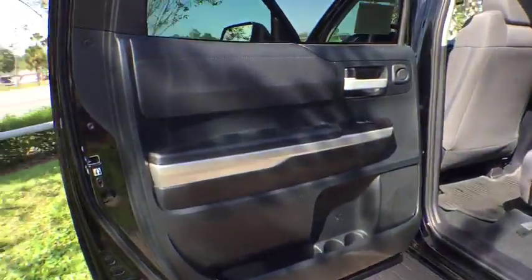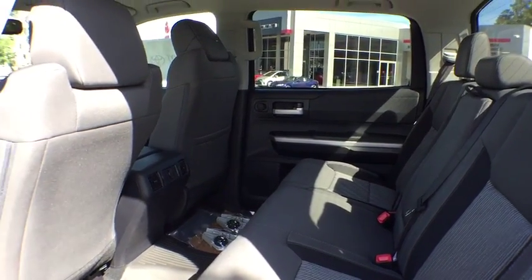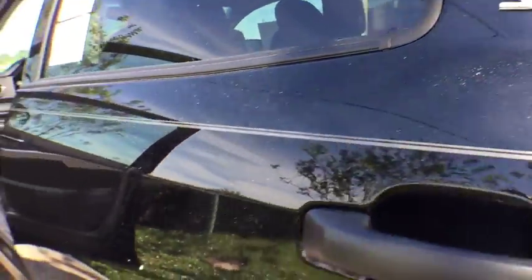Four-wheel disc brakes, cruise control, rear defrost, AM-FM stereo radio, MP3 player, passenger airbag, fog lamp, power door locks, CD player, and child safety locks.